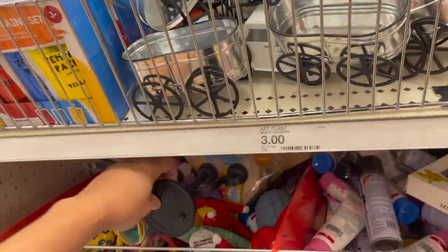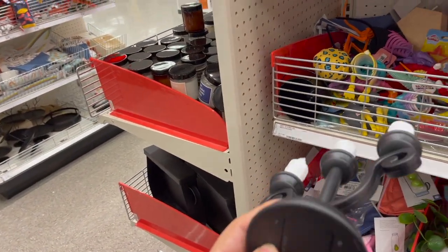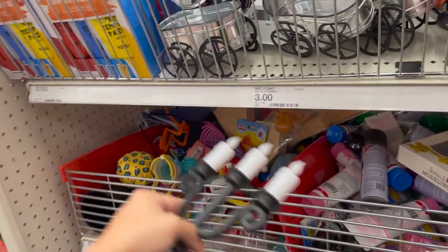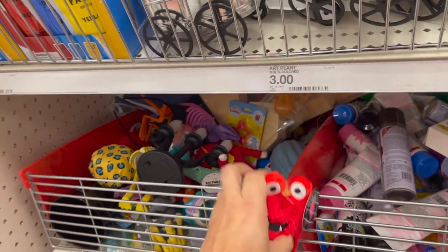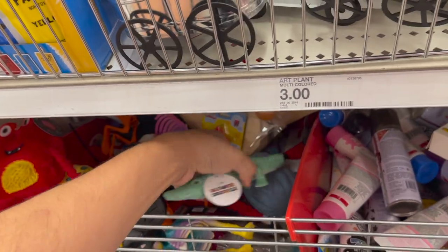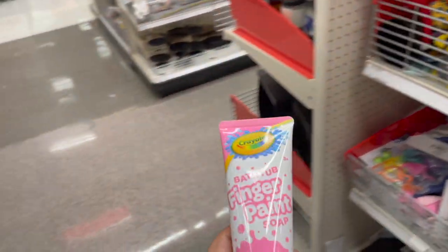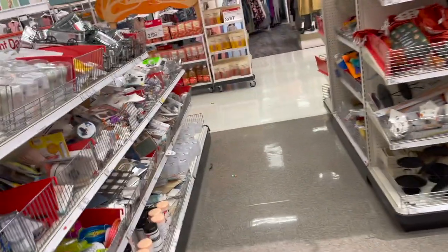Oh my god, this is so cute! These — they still have these. You guys remember these from the other Target haul video? They had alligators in here. What is this? Oh, what is this — finger paint soap? Okay, so for Halloween...